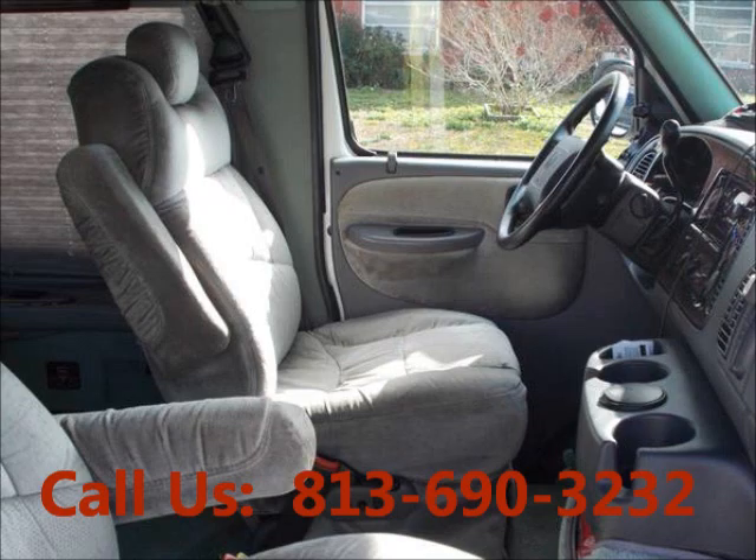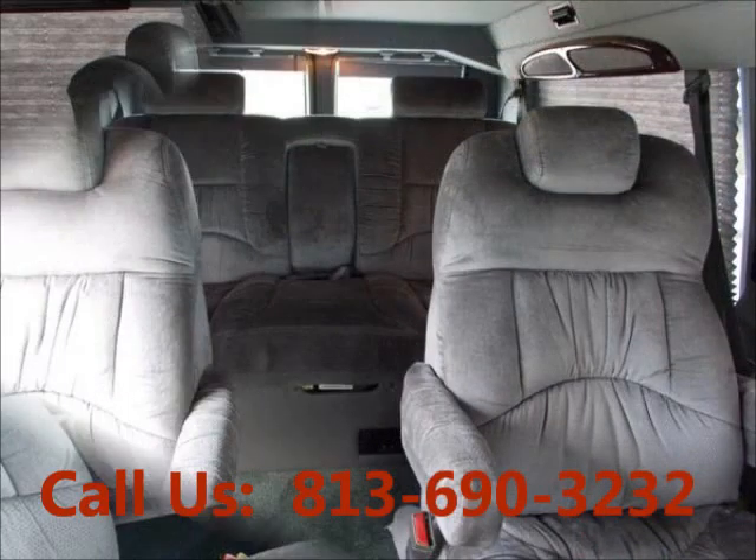Airbag driver, airbag passenger. Power seats, cloth interior.